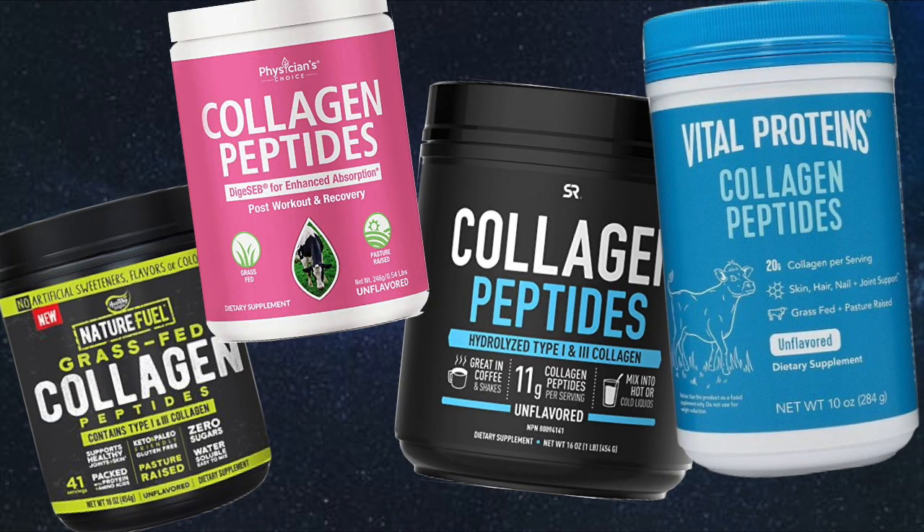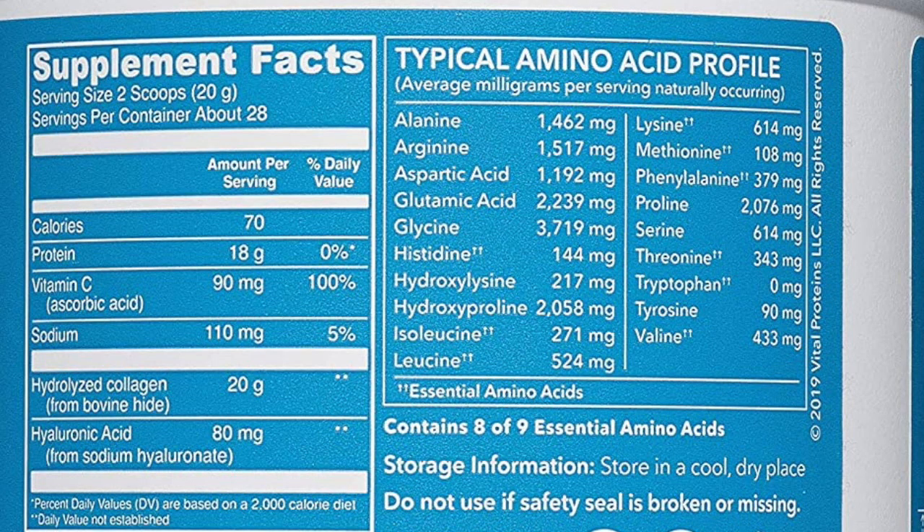Collagen peptides seem to be all the rage these days. So what are these collagen peptides that people are selling? They tend to be either in a powdered form or in a pill form, and they're basically just a bunch of different amino acids.